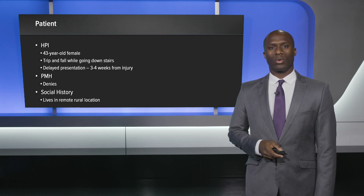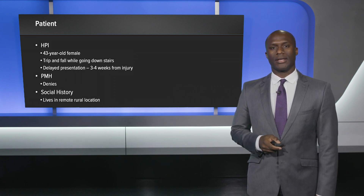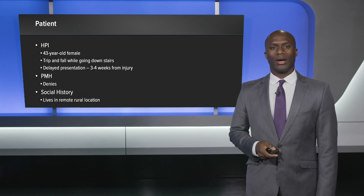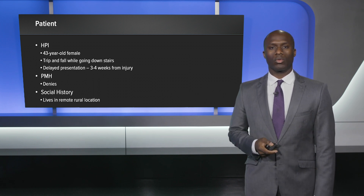My patient is a 43-year-old female who tripped and fell going downstairs and had a delayed presentation approximately three to four weeks before she came to the office, secondary to her social setting where she lives in a remote, more rural location.